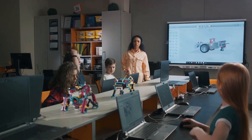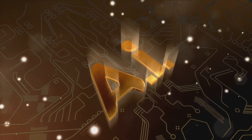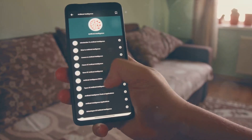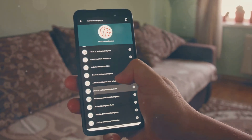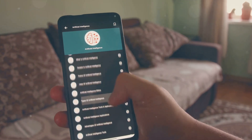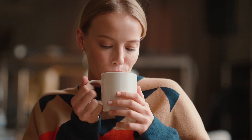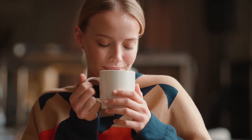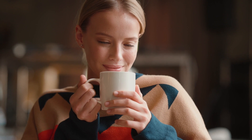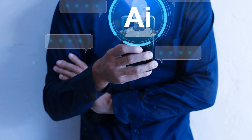Back to our struggling teacher. Armed with the STEEi criteria, she confidently navigates the sea of AI apps. She filters out the noise, focuses on what's important, and finally selects an app that ticks all the STEEi boxes. Her classes become more interactive, her students more engaged, and she finally has some time to herself. This is the power of STEEi — it's not just an acronym. It's a philosophy, a way of thinking, a tool to make the complex world of AI and technology apps simple and accessible.